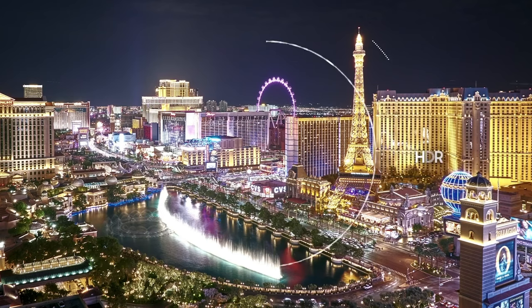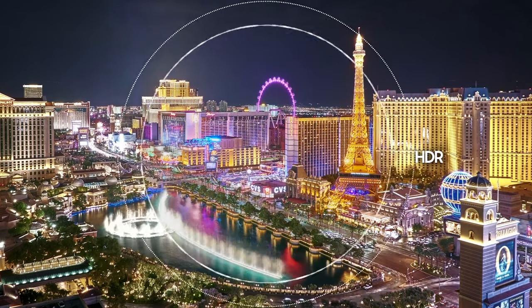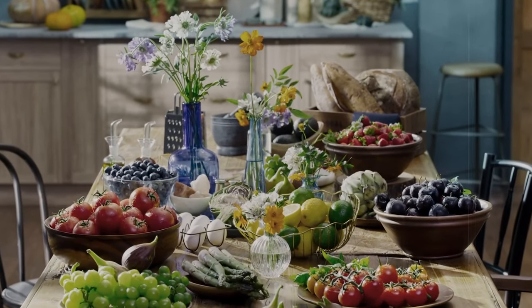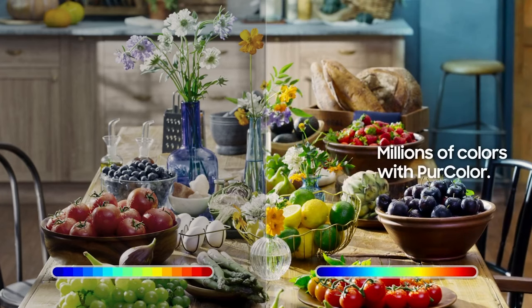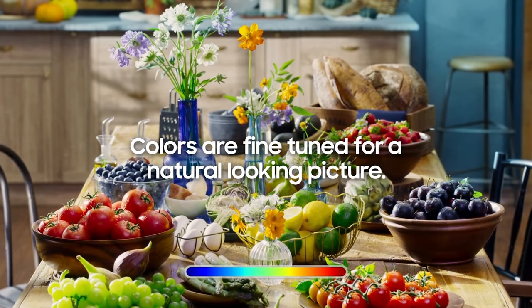HDR equipped — it comes pre-equipped with high dynamic range, which lets you enjoy the full contrast of colors from the darkest of blacks to the lightest of whites. Pure Color — this allows your TV to express millions of shades of color for optimal picture performance, including secondary colors like magenta, cyan and yellow.